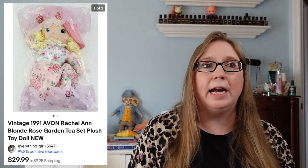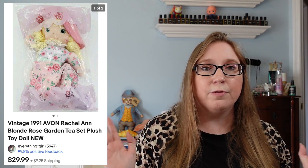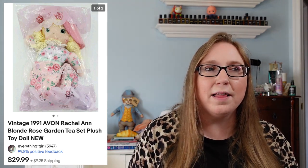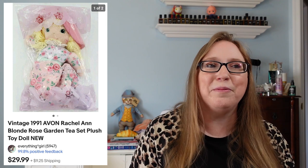I also sold a 1991 Avon Rose Garden Plush Doll for $29.99, and that came from an auction — I got it for free. At one auction I go to a lot, when people buy something on a tray and only want one item, sometimes they pass the rest around. If no one wants it, the rest just gets thrown in the trash. This doll was headed to the trash can, so I grabbed it. Someone was about ready to throw away $30. That's why whenever I win a tray, even if I only wanted one thing, I take it all home and make sure nothing on there is worth money before I throw it away.